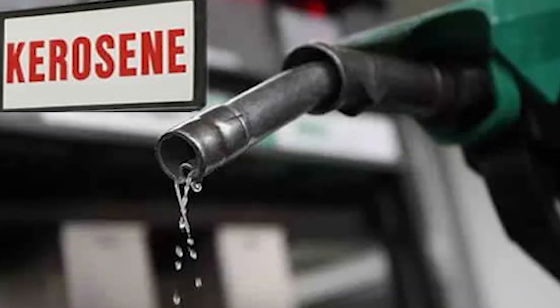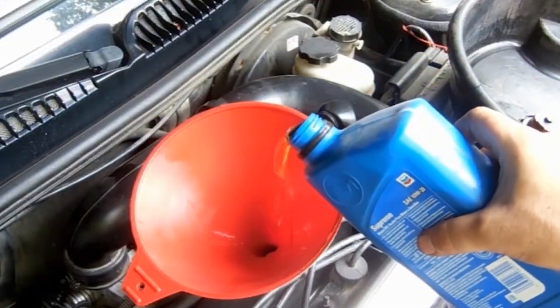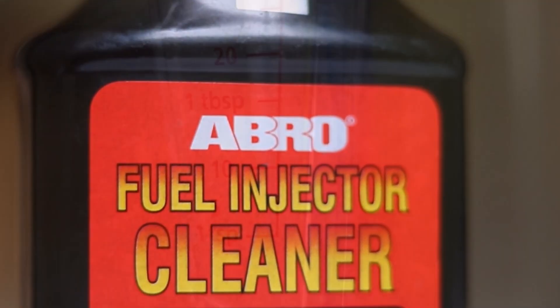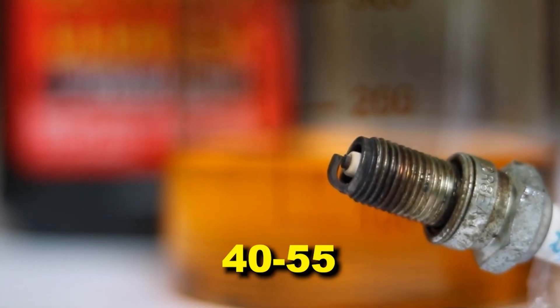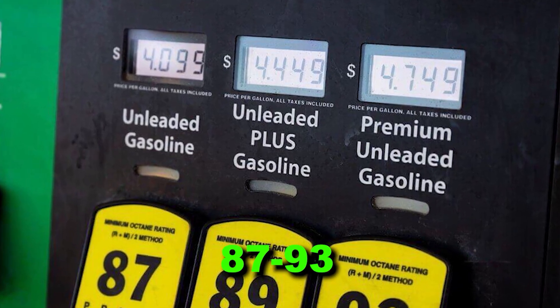But if kerosene fails because it's too weak, the next cleaner fails because it brings a completely different chemistry that doesn't belong in gasoline systems. Number five: ABRO fuel injector cleaner. ABRO's active ingredient, number two gas oil — which is literally diesel fuel — has a cetane number of 40 to 55, designed for compression ignition. Gasoline engines rely on octane of 87 to 93, which measures resistance to auto ignition.